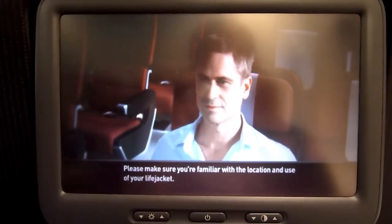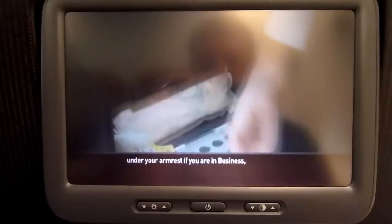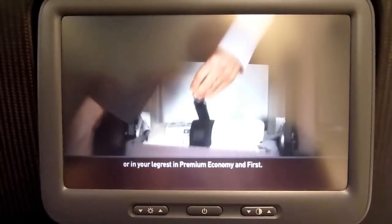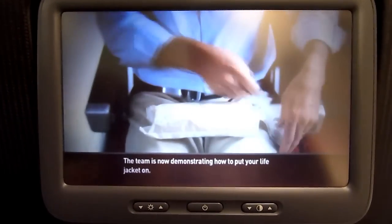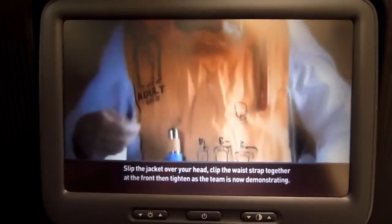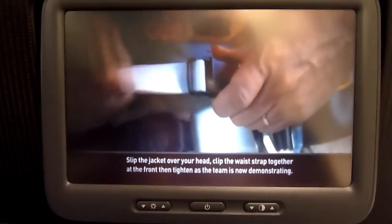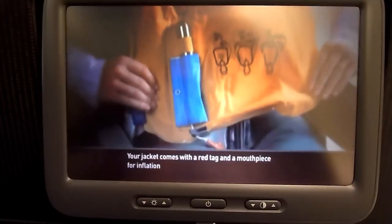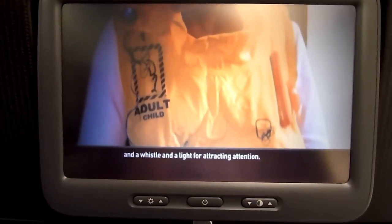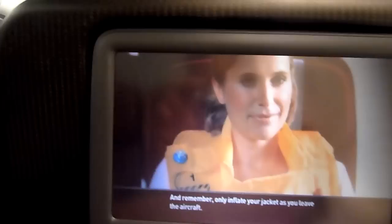Please make sure you are familiar with the location and use of your life jacket. Yours is under your seat in economy, under your armrest if you're in business, or in your leg rest in premium economy and first. The team is now demonstrating how to put your life jacket on. Slip the jacket over your head, clip the waist strap together at the front, then tighten. Your jacket comes with a red tag and a mouthpiece for inflation, and a whistle and a light for attracting attention. Remember, only inflate your jacket as you leave the aircraft.